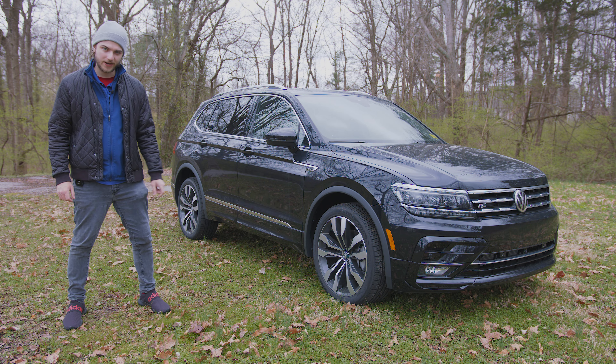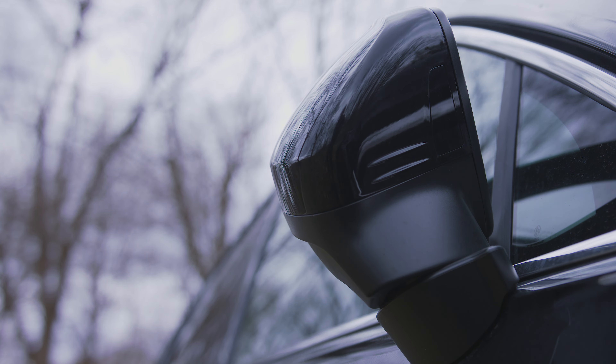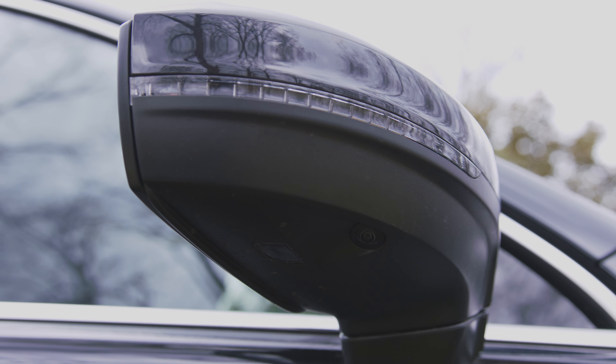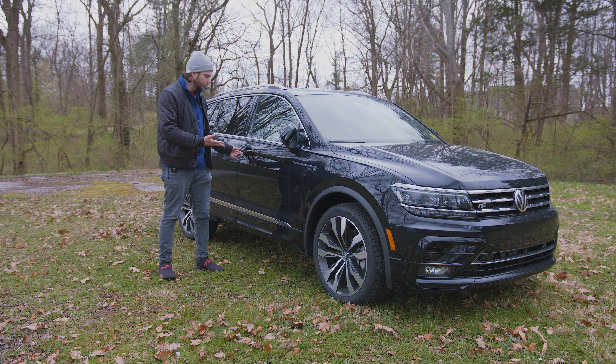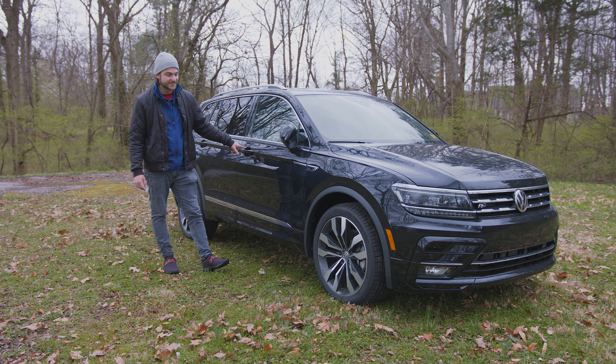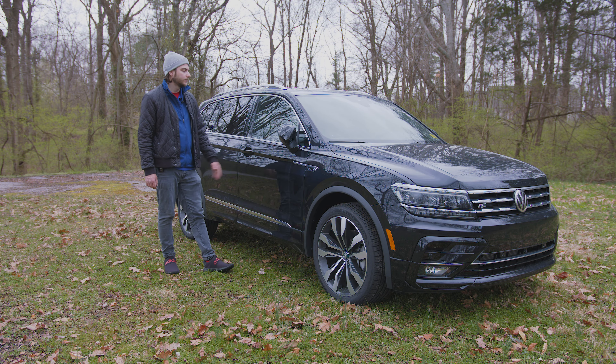Moving on back, R-Line badging. Power folding side mirrors with integrated turn signals, blind spot monitoring, and they're heated. You also have cameras underneath that work with the overhead view camera system, and they fold in when you lock the car and unfold when you unlock it. You've got keyless access here — put your hand inside to unlock it, and if you want to lock it you just put your finger on the little button.